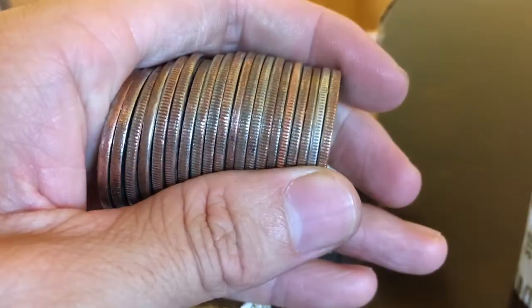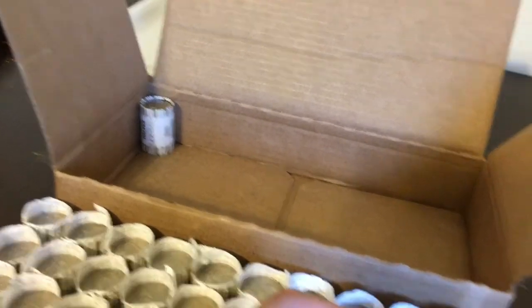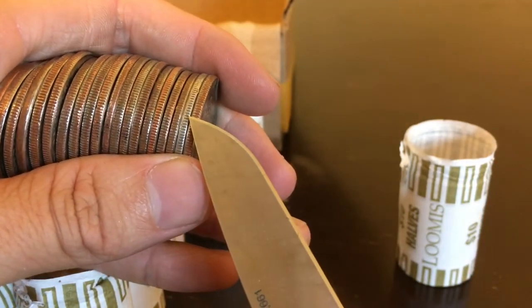This is pretty crazy, guys. I haven't been finding any silver in this box. I'm on my second to last roll — one roll left after this one. And this is definitely a 90% silver, probably a Benjamin Franklin maybe.